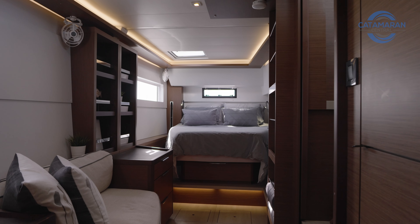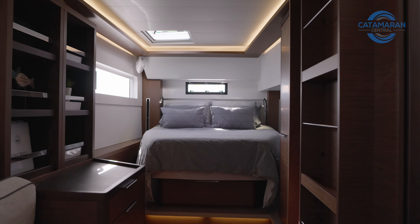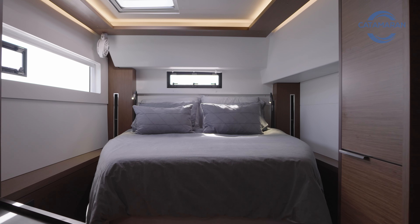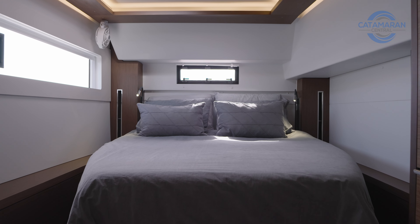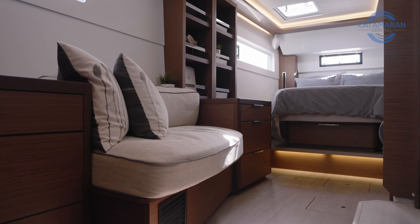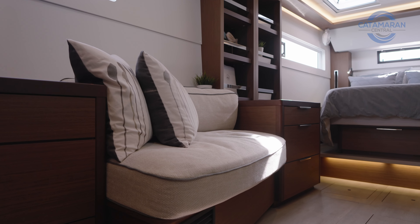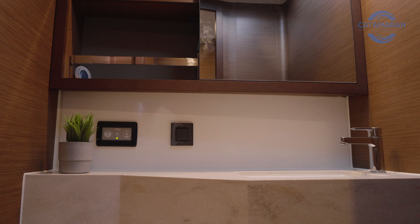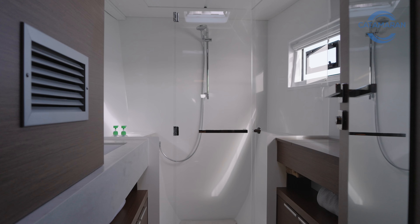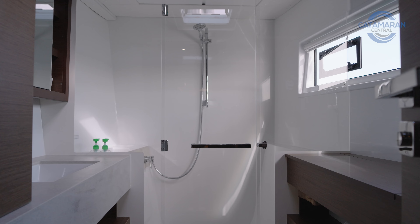Moving now to the starboard side, which is the owner's side. As we move aft on the starboard hull, you'll see the large queen-size bed with abundant room on either side to move around. There is storage along the outboard side with a large, comfortable settee. Moving forward, we pass the separate water closet, continuing into the main part of the head, which has a stall shower, vanity, as well as a combination washer-dryer.